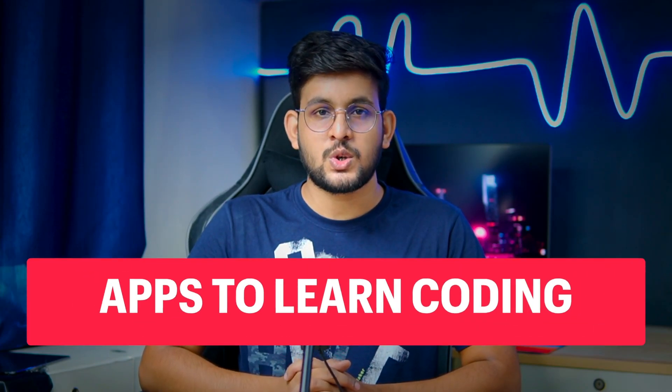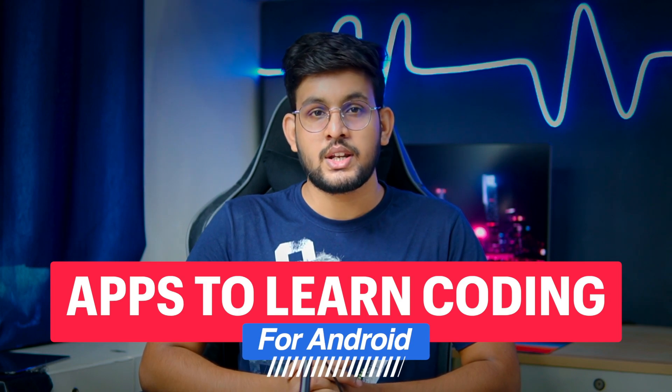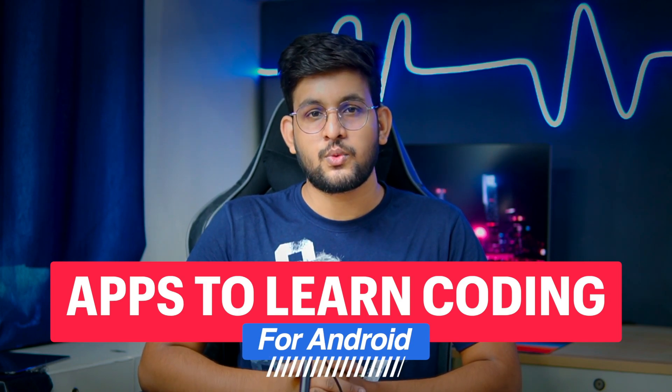Hey, what is up guys! Welcome to this video. Today I am going to share the list of best apps to learn coding for free. So if you want to learn coding by using your phone, then you should definitely check out these apps.